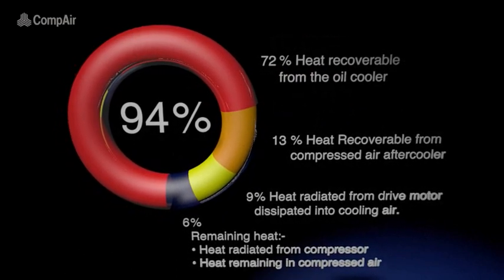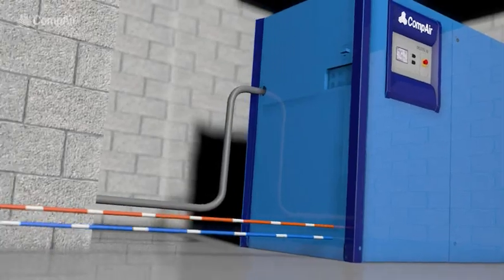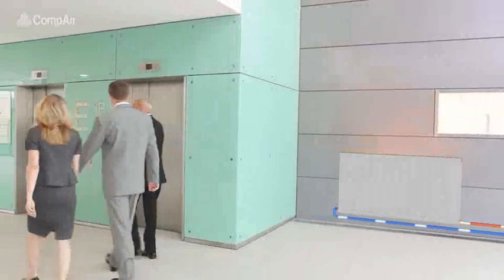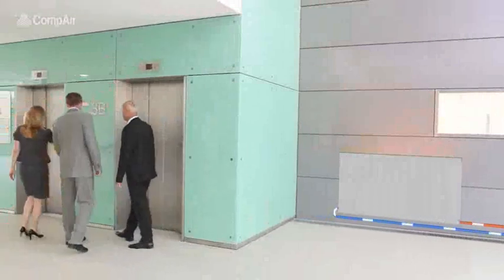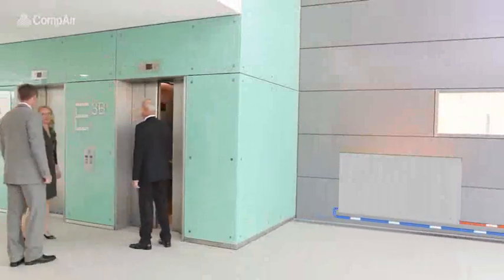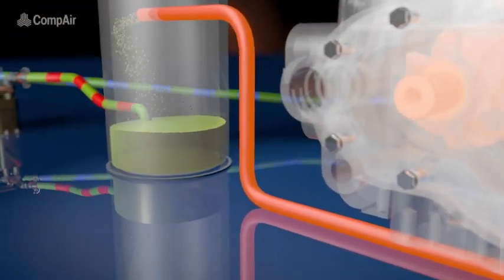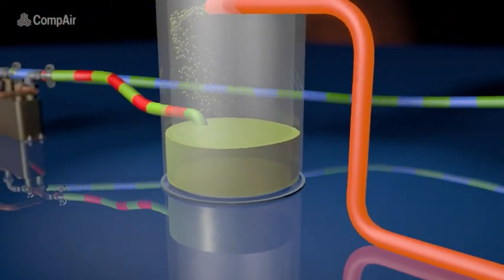The principle of heat recovery lies in transferring the heat of compression into a cooling medium and then transporting the medium to where the recovered heat can be made use of. Within a compressor, the heat which is created by compressing the air is absorbed by the cooling oil.